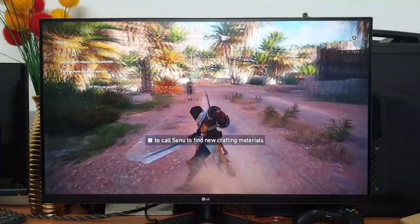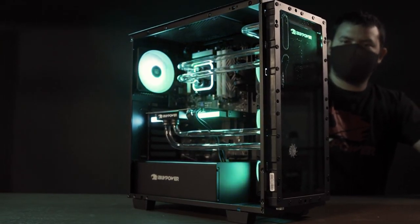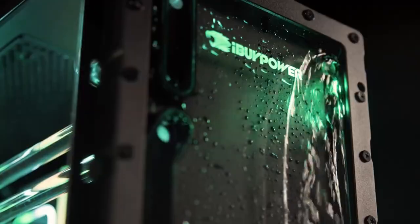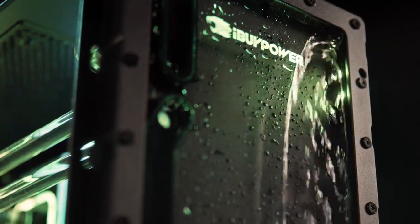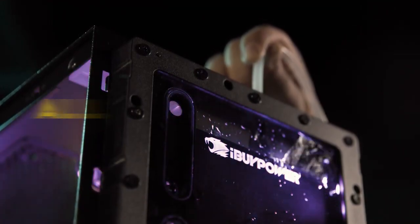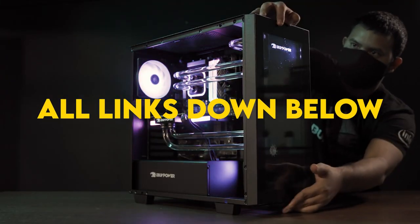One thing you have to keep in mind is that you need to have a powerful PC to run games at 1440p at 144 FPS on average. Because of this, you can either watch my videos about gaming PCs or go to the description where I leave some gaming PC recommendations that will fit best for this type of monitor.